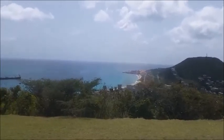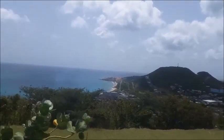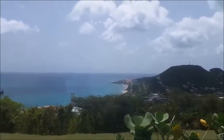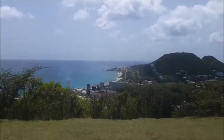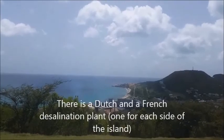So that's the desalination plant right there. That only supplies the Dutch side of the island. The French side has their own.